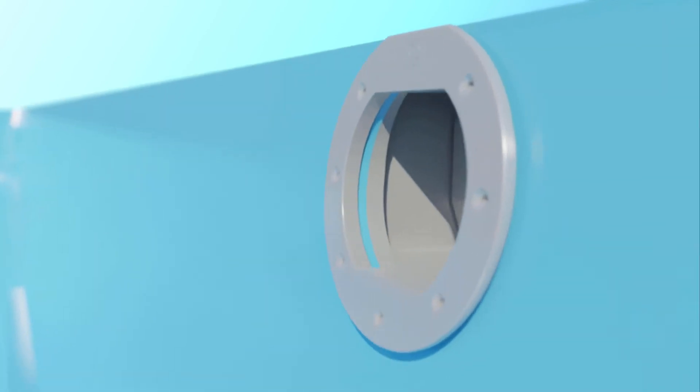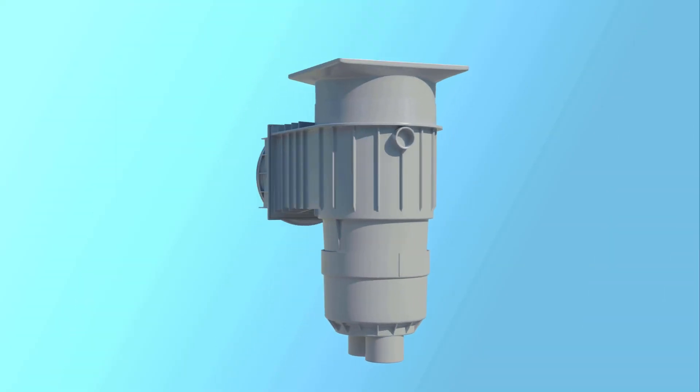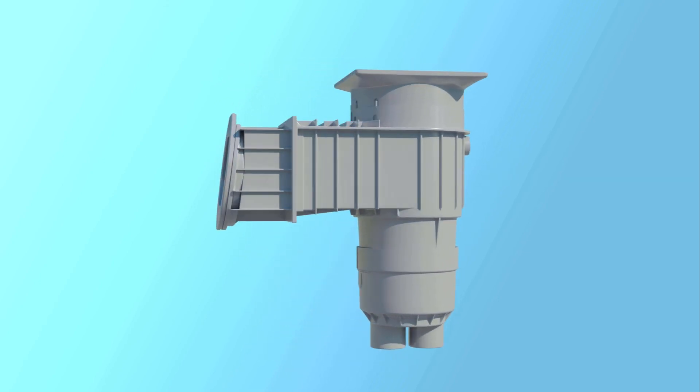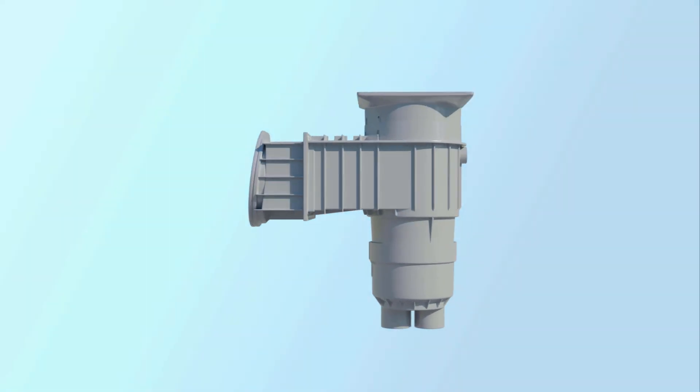Also note the large, extended lip on the mount cover, which hides exposed fiberglass. The new 007 skimmer is a win-win for dealers, installers, and pool owners. Proof, once again, that good things just keep getting better with Thursday Pools.